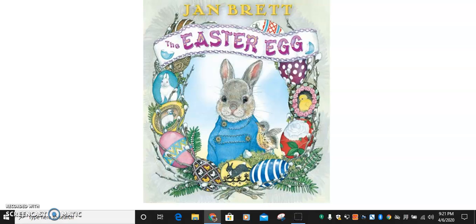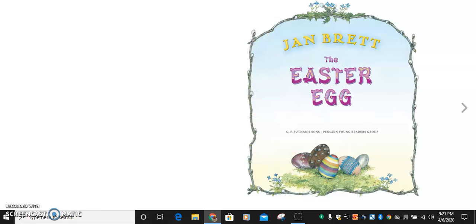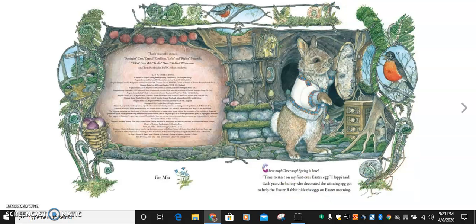Hi everyone, today's story is The Easter Egg by Jan Brett. Chirp, chirp, spring is here. Time to start on my first ever Easter egg, Hoppy said.